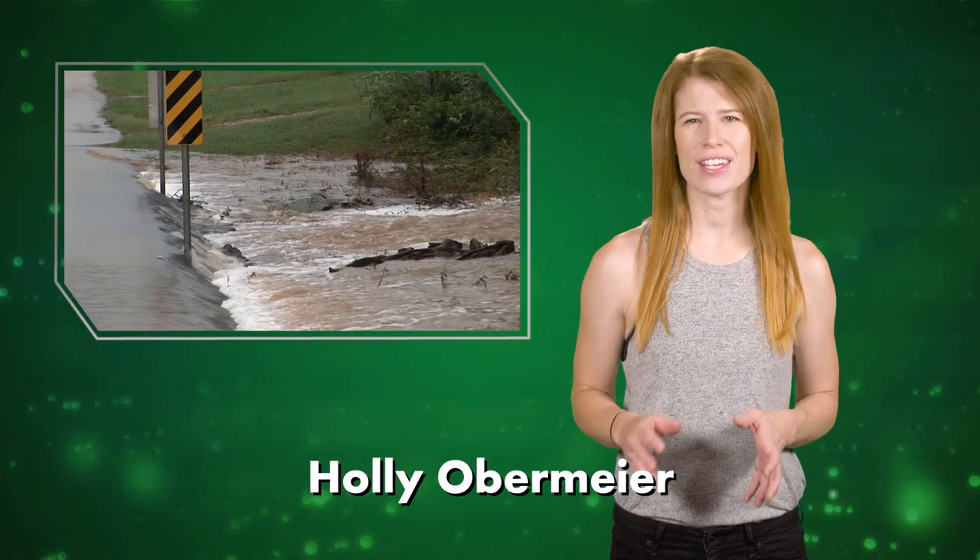Flash floods create significant hazards for people and their property. The rising water levels are typically a result of intense rainfall. Predicting flash floods can be a challenge.